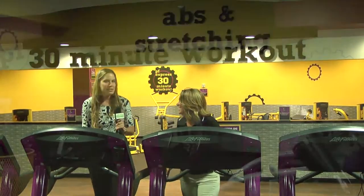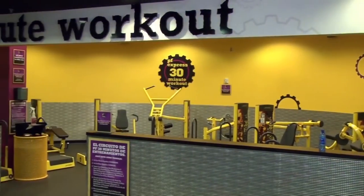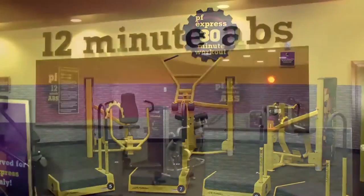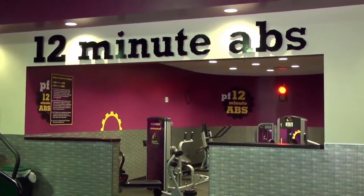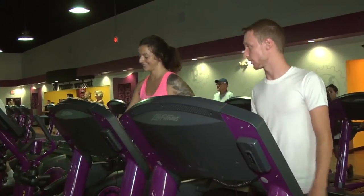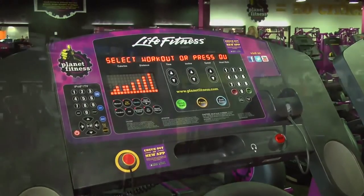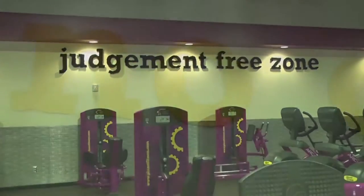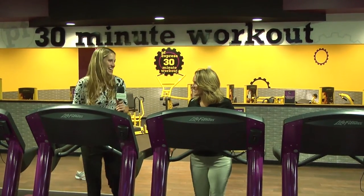What makes Planet Fitness so unique is that we are the judgment-free zone — we don't cater to bodybuilders or powerlifters. Everybody is welcome here, everybody feels comfortable, and it's not intimidating. When you're done working out, they even have massage available.